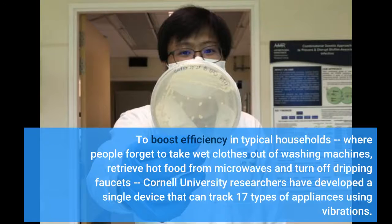To boost efficiency in typical households, where people forget to take wet clothes out of washing machines, retrieve hot food from microwaves and turn off dripping faucets, Cornell University researchers have developed a single device that can track 17 types of appliances using vibrations.